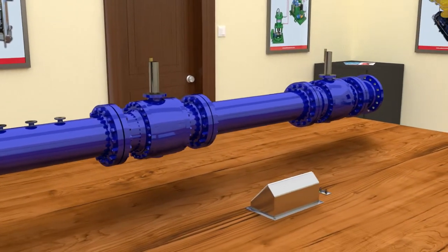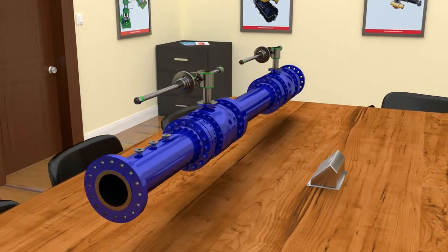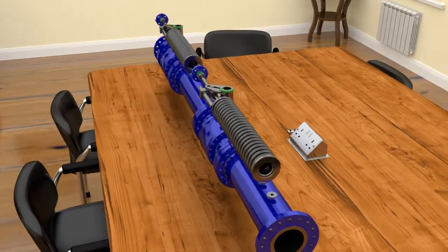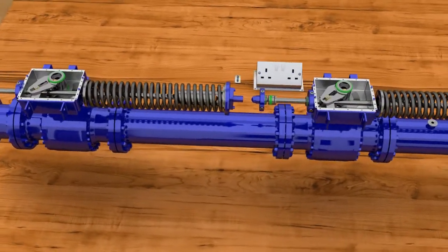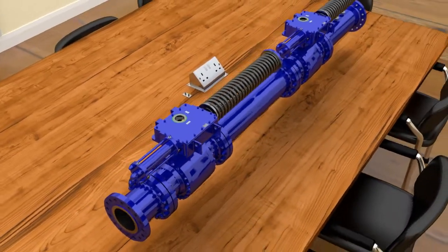Next, we have the valve actuators. Each block valve is fitted with an actuator which can be pneumatically or hydraulically powered. Spring return actuators are always used as they can reliably fail the block valves closed on loss of either their pneumatic or hydraulic supply pressure or a command signal from the control system.